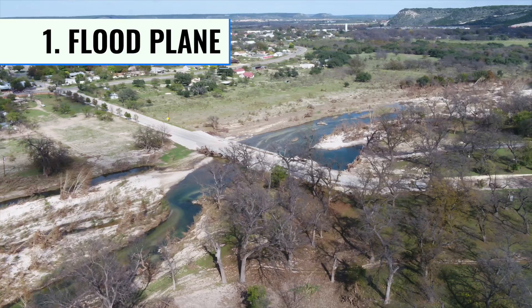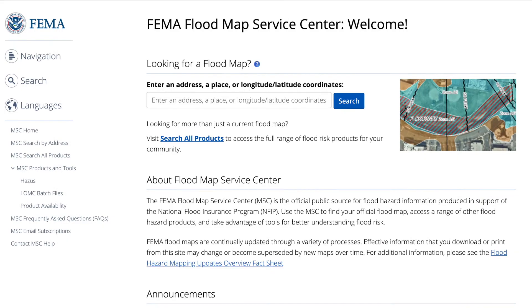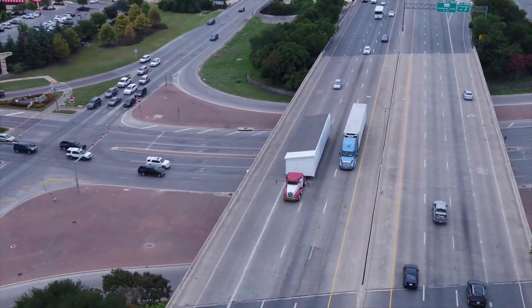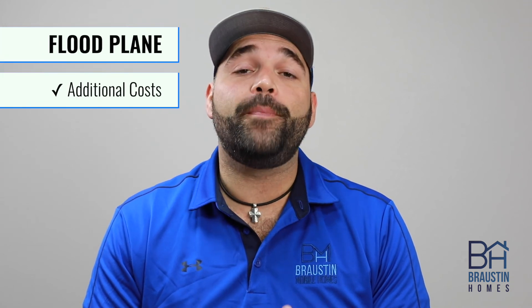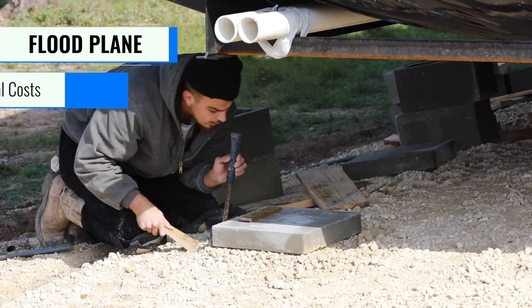One of the first things you want to look out for when looking at a piece of property is to determine whether this property sits in a floodplain. FEMA has a great resource on their website that allows you to input an address and find out whether that property sits in a floodplain or not. Just because a property sits in a floodplain does not mean you need to completely take that off your list. It just means you need to account for the additional cost that will come with building the property up to make sure your home is built outside of that floodplain.